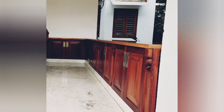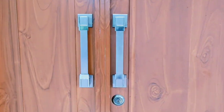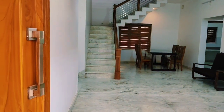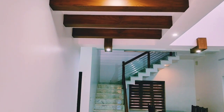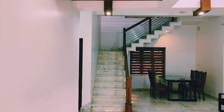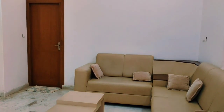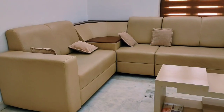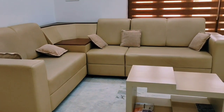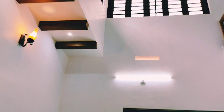We are going to show you the double door. In this room we are going to show you the living room. This is the sofa here. This is the leather sofa.